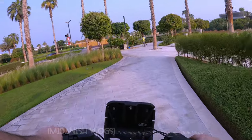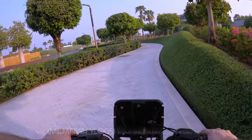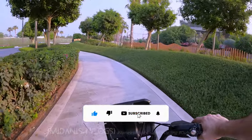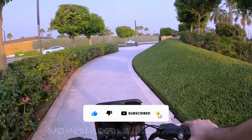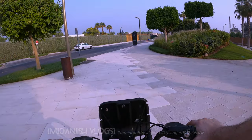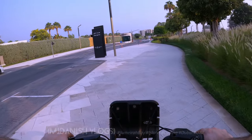I remember last time I tried to go inside but the security stopped me and said it's not allowed to go inside. That is their area and they should have their own privacy.